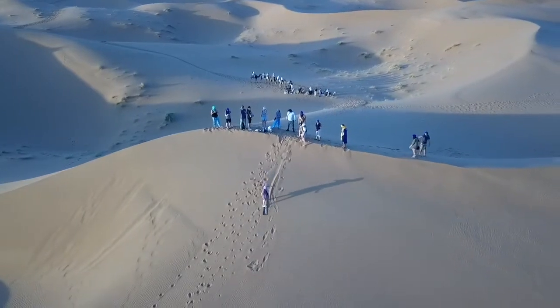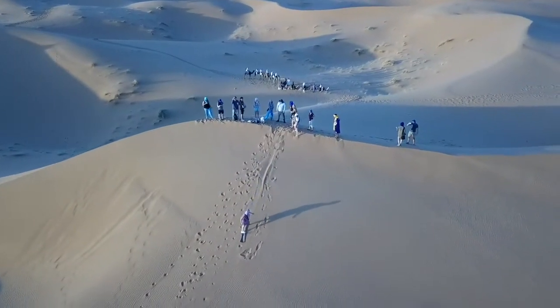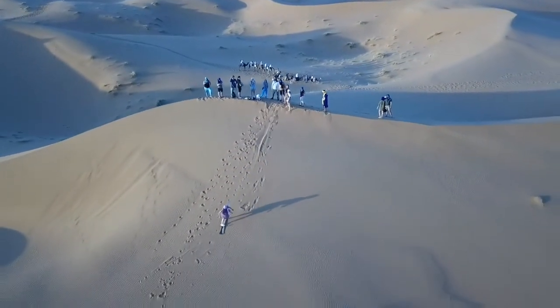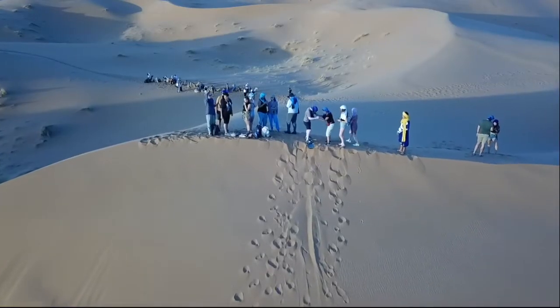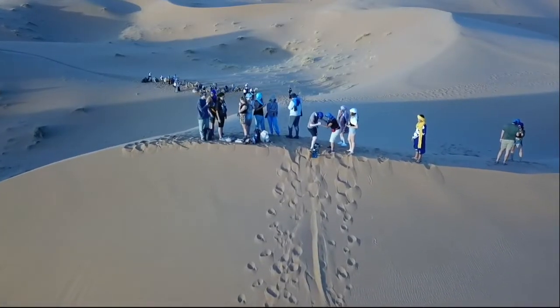To discover the desert in a more alternative way and get covered in sand in the process, you must try sandboarding. Imagine the joy of sliding down a dune at full speed while standing on a board.